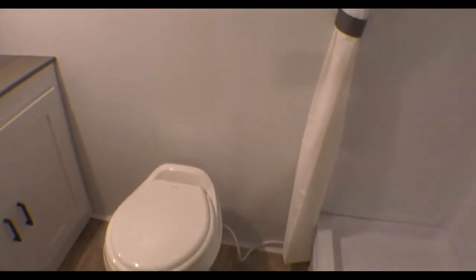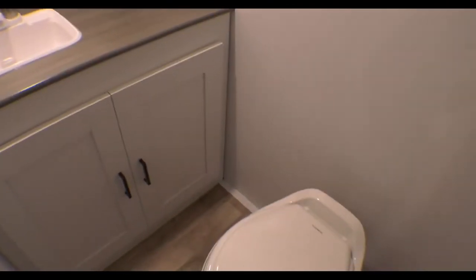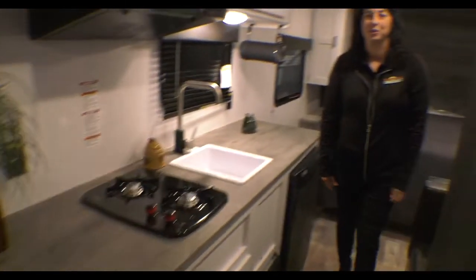In the back is one of the best bathrooms I've seen in a travel trailer for a while. It is set up for two people, so you have additional countertop space, good storage around the commode, and a very large shower with a shower curtain.